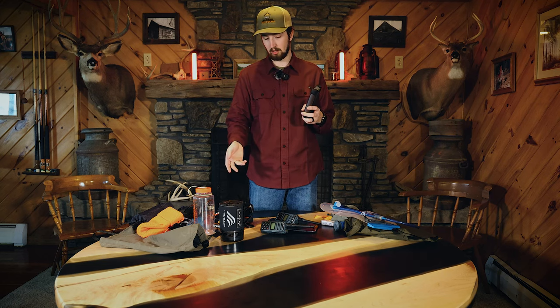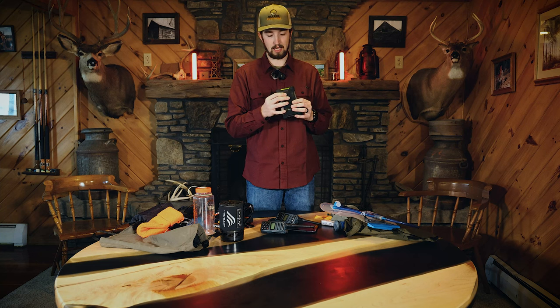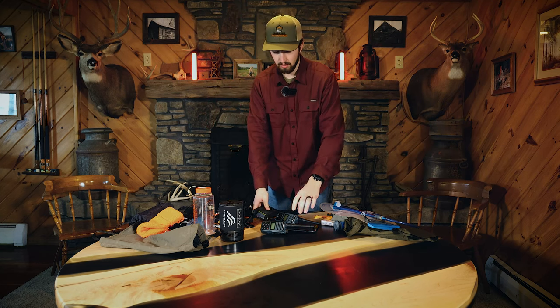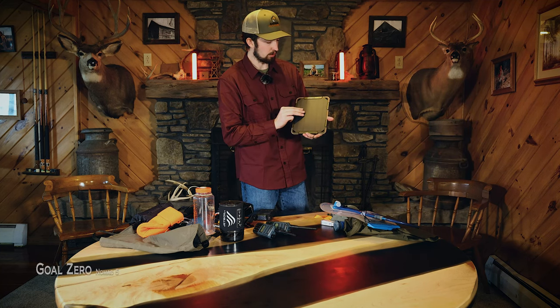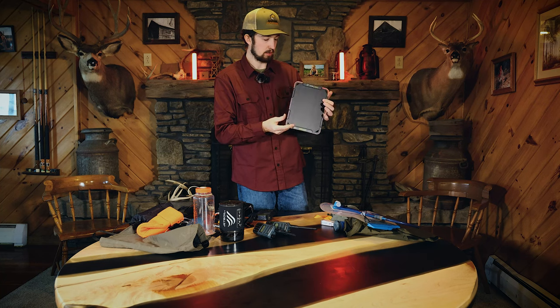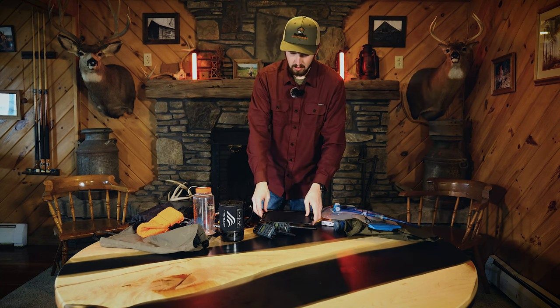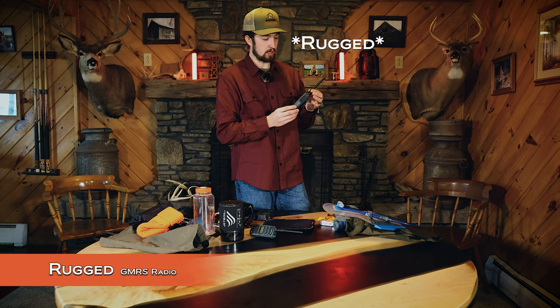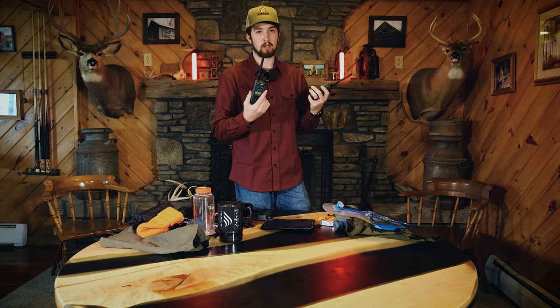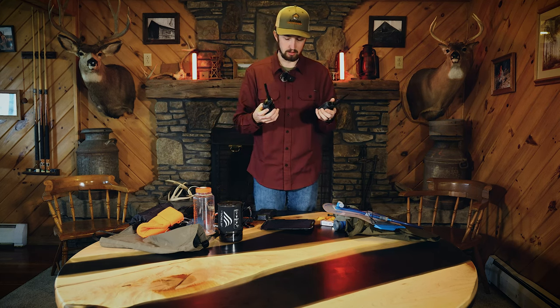To charge my phone, lights, or camera, I got the Goal Zero Venture 75 — it can charge a phone about five times. I also have a Goal Zero Nomad 5 solar panel that I may or may not bring. Another item I might bring is the Rugged Ridge GMRS radios. Being able to talk to our other group on the opposite side of the mountain would be great, and it also receives GMRS National Weather Service updates to know what's happening with the weather.